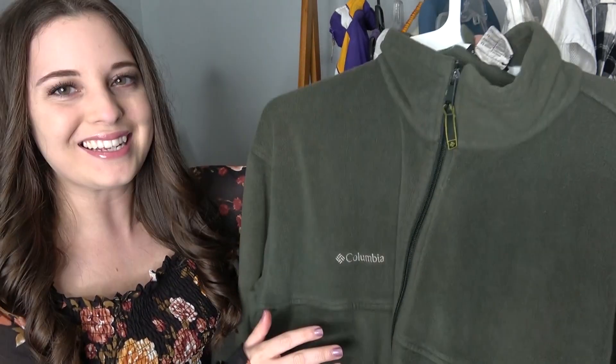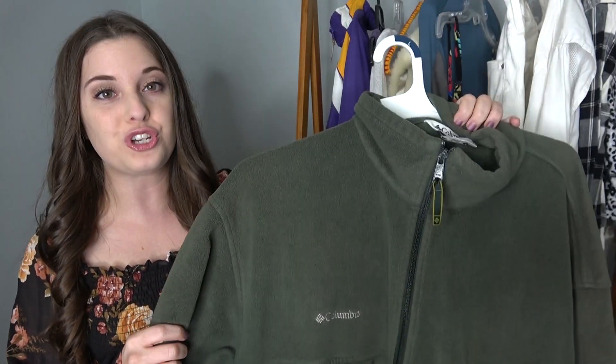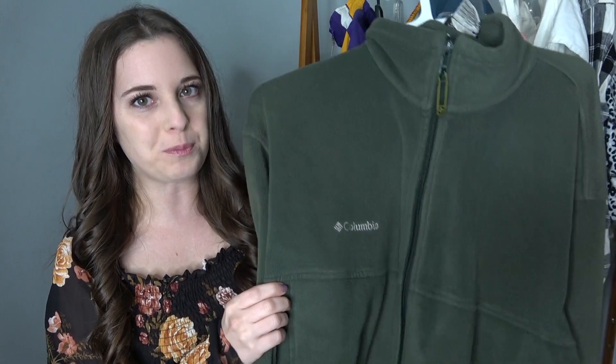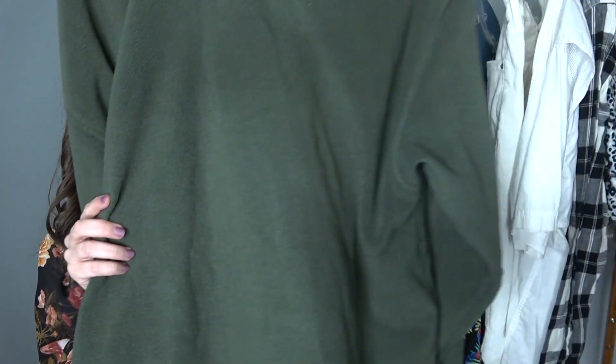The first piece is an item I pick up every single time I see it at the bins — it's Columbia. Columbia is a brand that sometimes I don't pick up at traditional retail stores because my stores price it up, but at the bins I always pick it up because Columbia sells. I love to pick up the bigger sizes. This is a 2X green men's full zip fleece jacket. I should be able to get at least $35 for this. I just recently sold one so I was super excited to find this at the bins and it's in great condition.